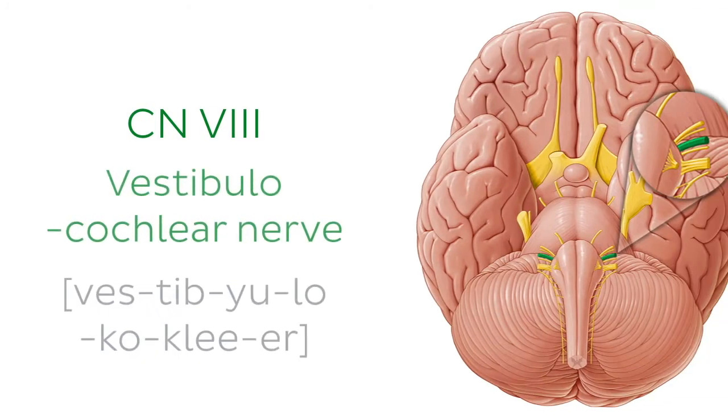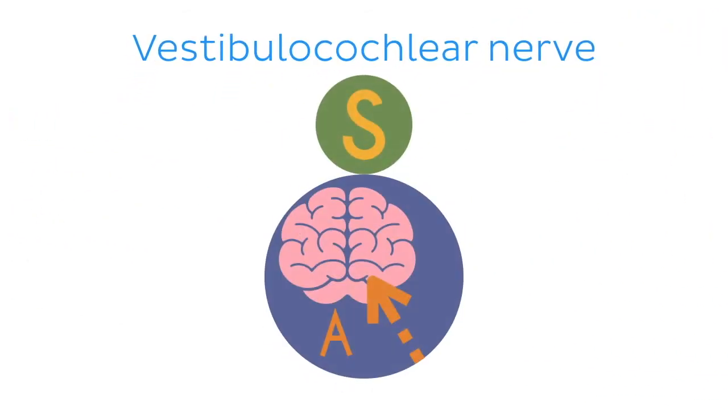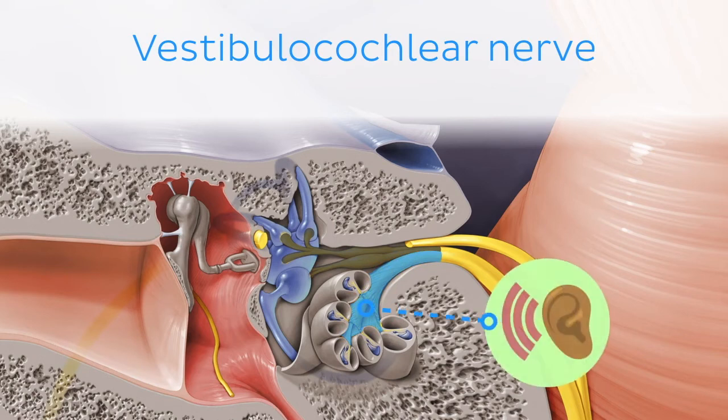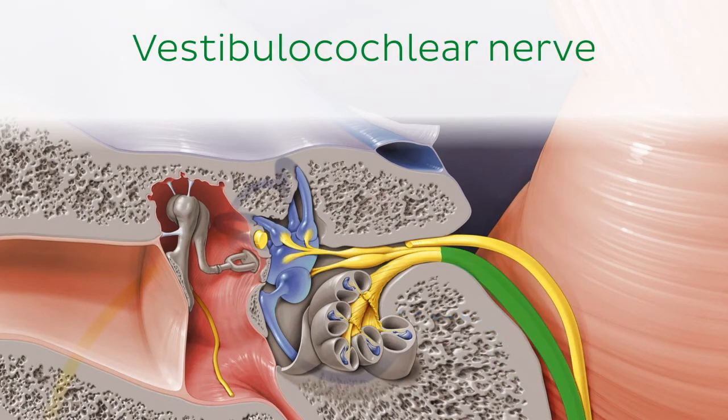Next, we will talk about the vestibulocochlear nerve. Cranial nerve 8 is a special somatic afferent nerve comprised of two parts: the vestibular nerve and the cochlear nerve. The cochlear component enables hearing, while the vestibular part mediates balance and motion. At the fundus of the internal acoustic meatus, both parts unite to form the vestibulocochlear nerve and enter the cranium through the internal acoustic meatus.